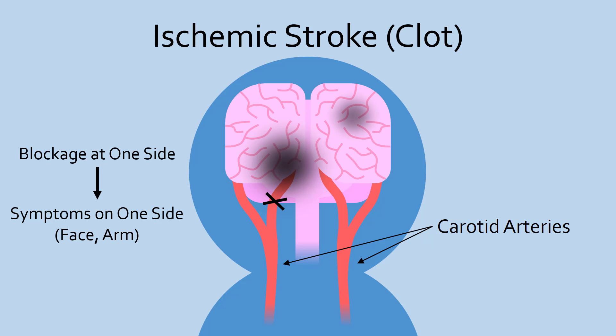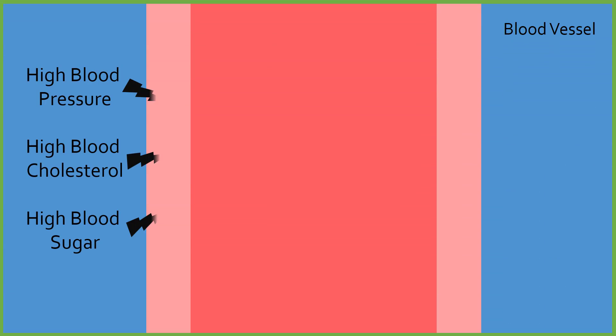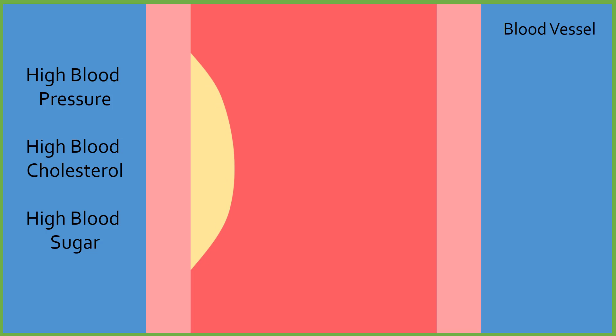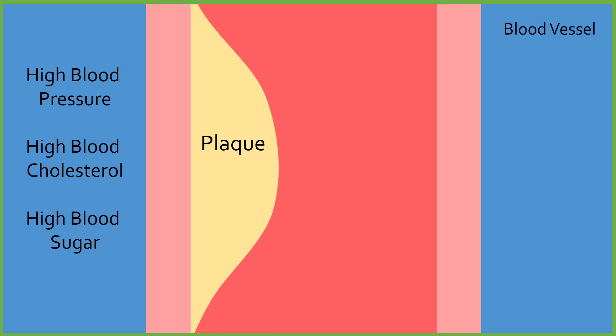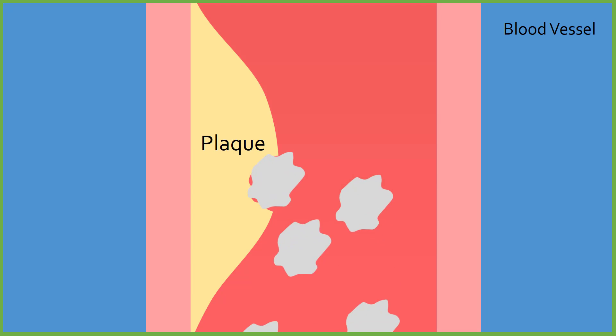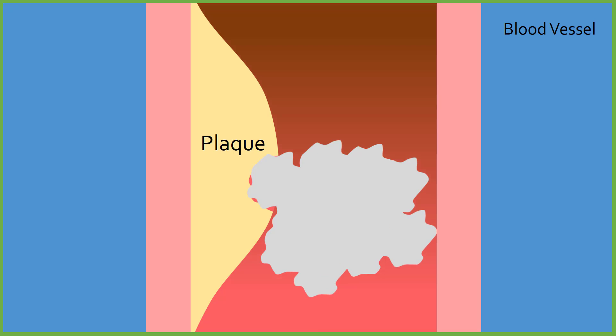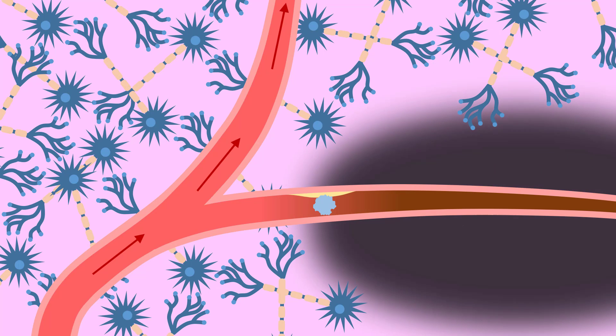Blockage can also happen in arteries within the brain. When the walls of arteries are damaged — such as due to high blood pressure, high blood cholesterol, or high blood sugar — layers of cholesterol, fats, and immune cells can build up on the walls to form plaques. Sometimes these plaques can break apart, exposing a surface that makes it easy for a blood clot, or thrombus, to form. Eventually, a blood clot can get big enough to completely block the blood vessel, and the neurons supported by that vessel are deprived of oxygen. This is known as a thrombotic stroke, and is the most common type of ischemic stroke.